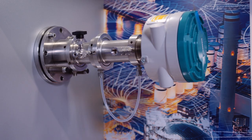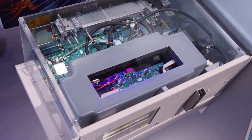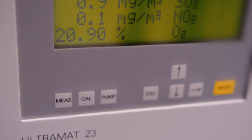Here we see a laser analyzer, the LDS-6, which in this case is measuring ammonia, and our well-known multicomponent analyzer, the Ultramat 23, measuring nitrogen oxides. The interaction of both devices results in a reliable and precise DeNOxification while resources are kept to a minimum level.